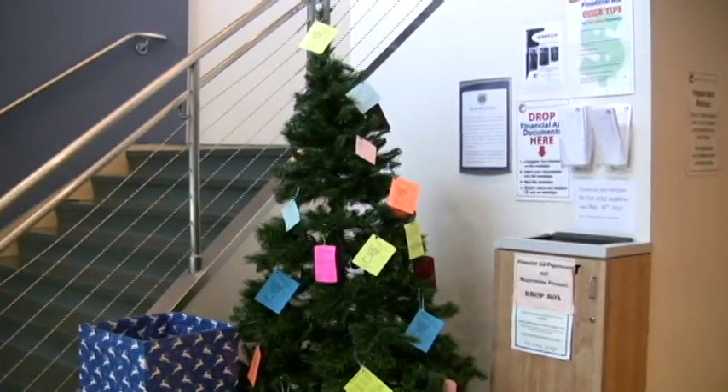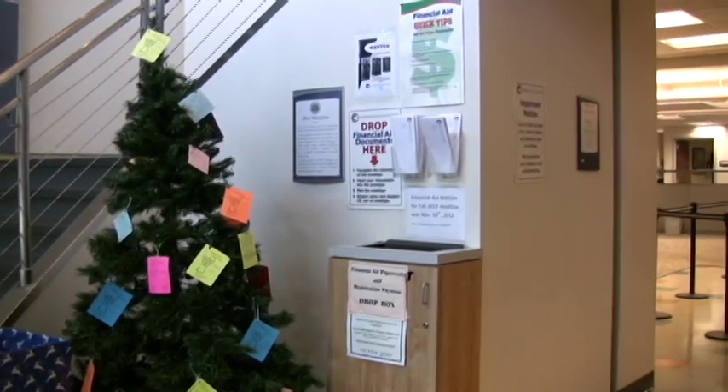And here's the vice president of the ASOCC College Life, Marilyn Kunawan, to explain more about the Angel Tree organization.